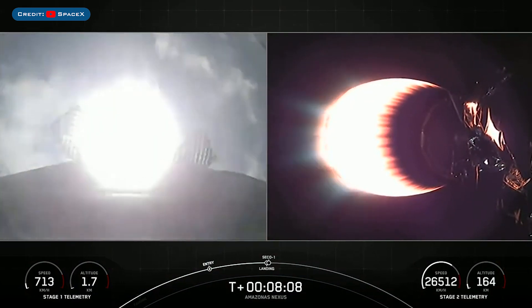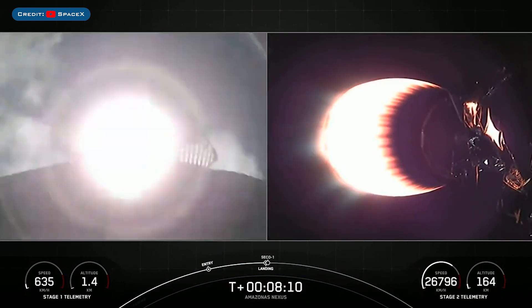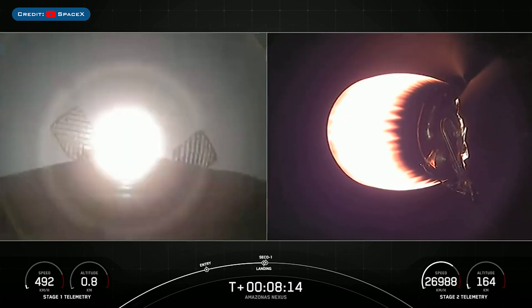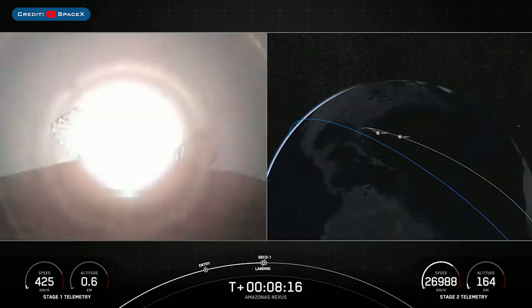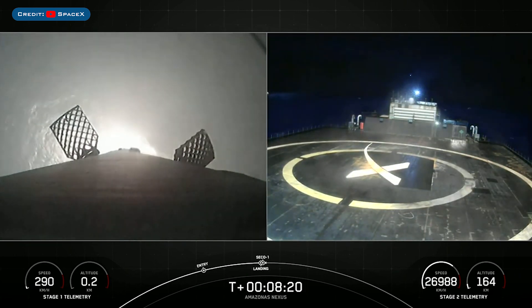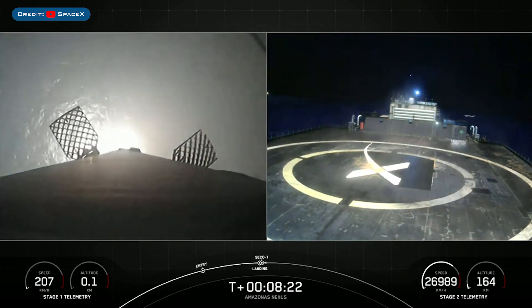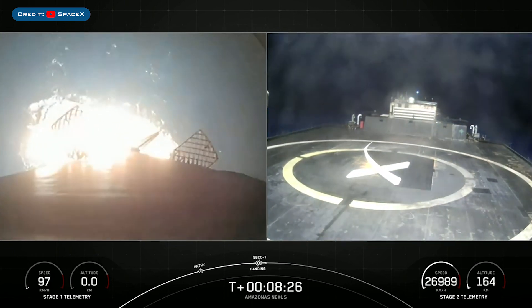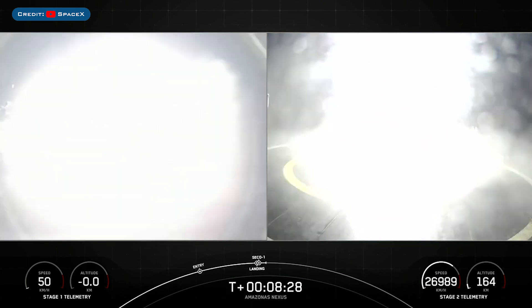The stage 1 landing burn has begun and in just a couple of seconds we will shut down the MVAC engine on our second stage. Head back shut down. Now we're just awaiting confirmation of nominal orbital insertion for the second stage. Nominal orbital insertion.